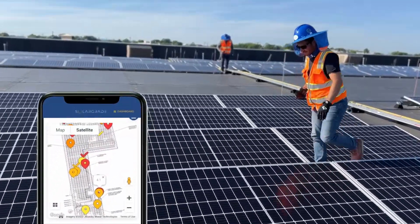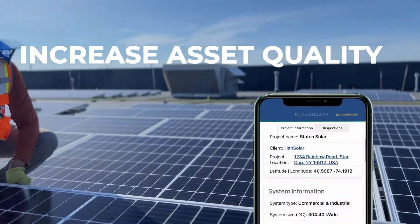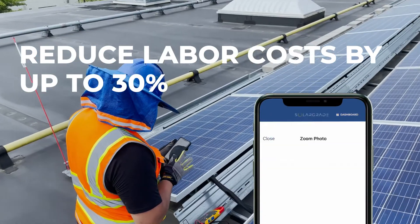It's a workforce multiplier that standardizes fieldwork and trims inefficiencies. Teams increase asset quality, decrease downtime, and reduce labor costs by up to 30%.